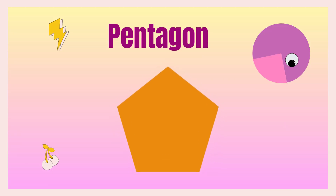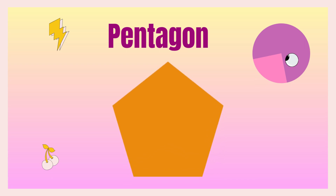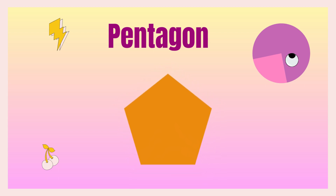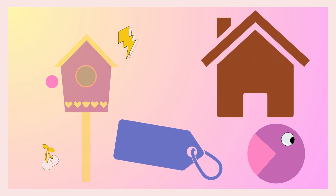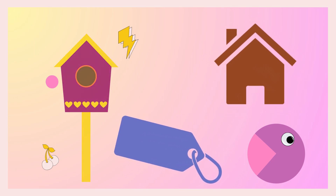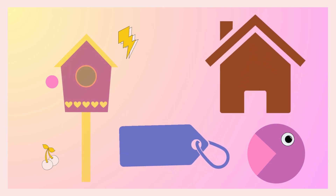Friends, the next shape is pentagon. It's pentagon because it has five corners, so it's pentagon. A bird house is in pentagon shape, and a pet house, and a tag — these are all pentagon shapes.